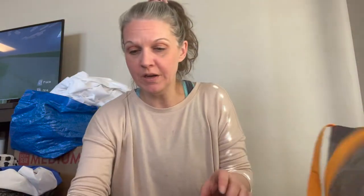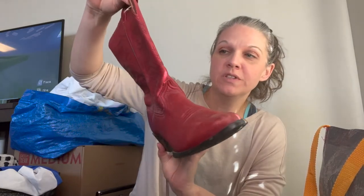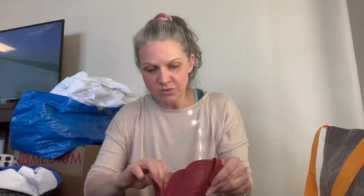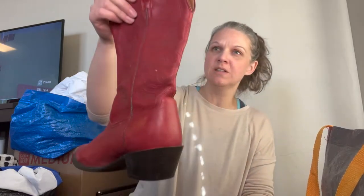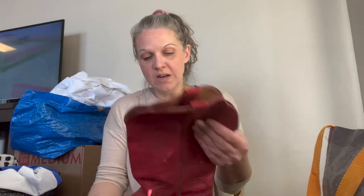Then we have a pair of Ariat red boots. I believe these are women's. They do have a little bit of wear on the toe box, but using some Wonder Balsam should take care of those right away. Looks like these are a size 9 in women's, but I'm not positive so I will go ahead and look that up.